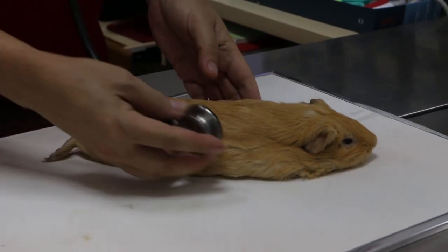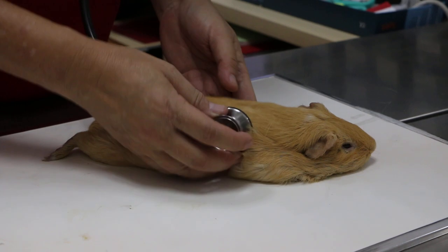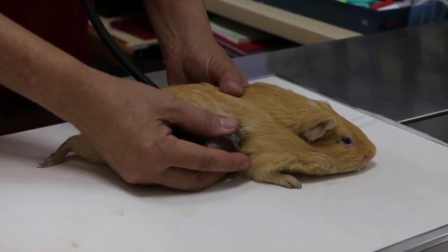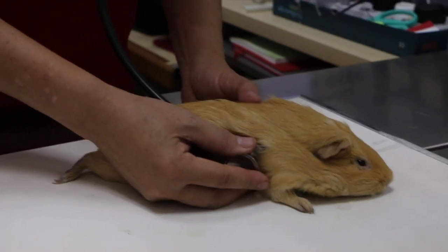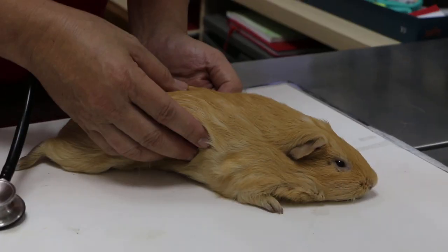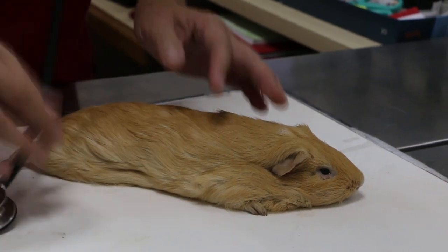14 April 2018, Monday. This is a male guinea pig that came in one month ago. I checked it for abdominal distension and abdominal pain. That was one month ago, and I took an x-ray.